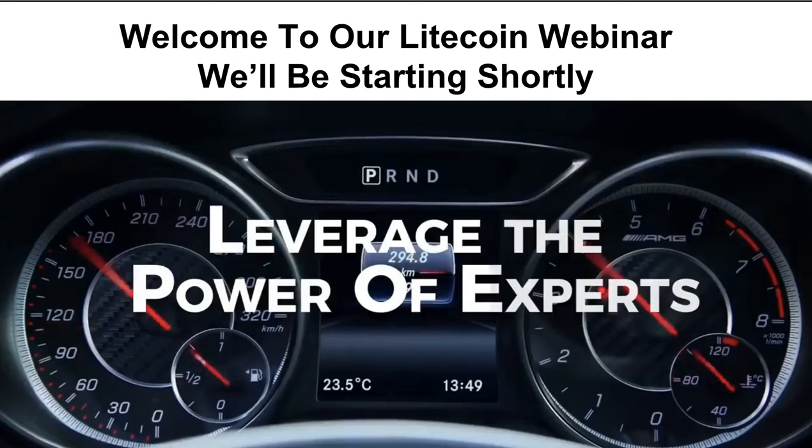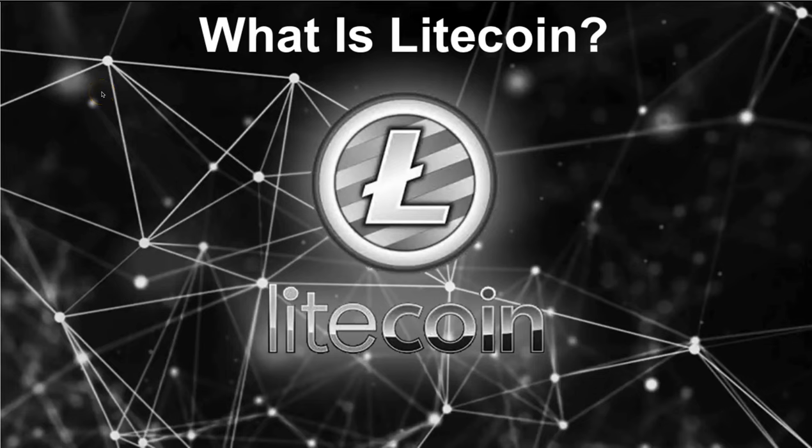Well, welcome everybody. I'm really excited that you could join us on this inaugural webinar to show you something really exciting happening in the crypto space. Tonight is about leveraging the power of experts and considering having our eggs spread around into different forms of investments. Tonight is pretty much based on using Litecoin.